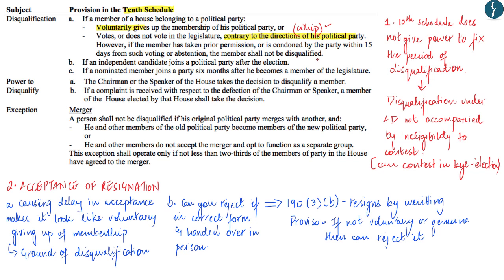Other grounds for disqualification under anti-defection law include if an independent candidate joins a political party after election, or if a nominated member joins a party six months after becoming a member of the legislature. The power to disqualify lies with the Chairman or Speaker of the house, whose decision is final but open to judicial review as held in the Kihoto Hollohan case. An exception is merger, applicable only if not less than two-thirds of party members agree to the merger. In the Karnataka issue, the Speaker disqualified three members under the anti-defection law.